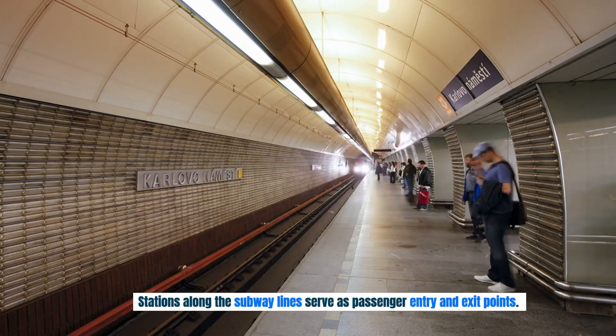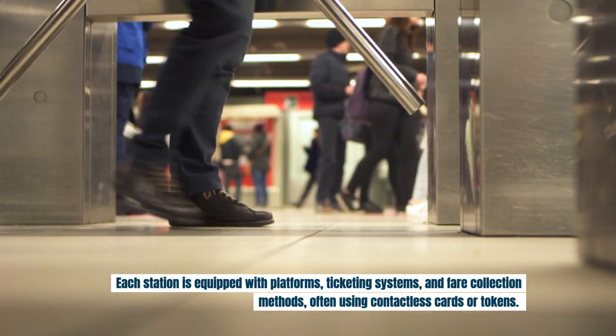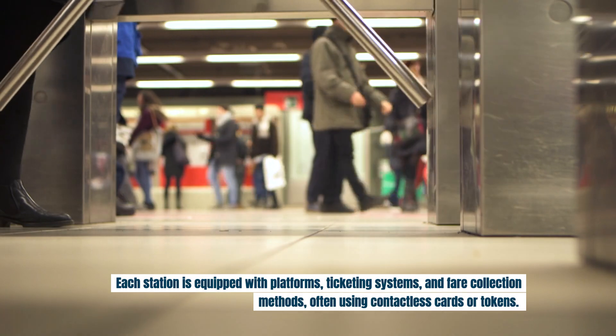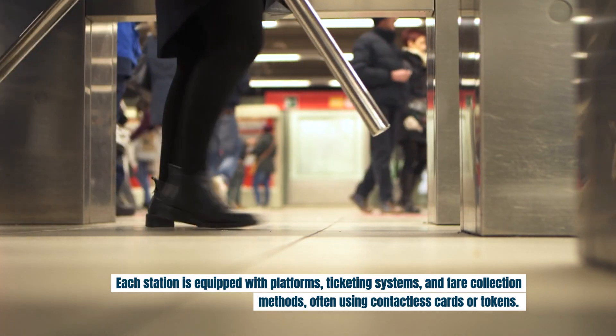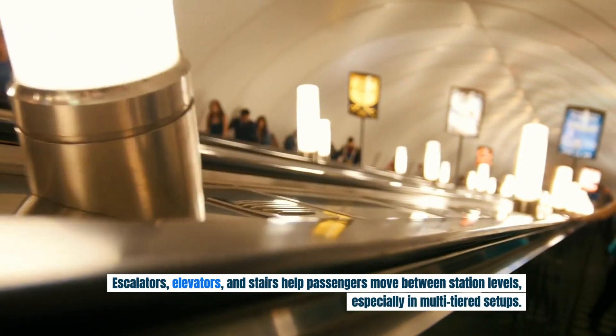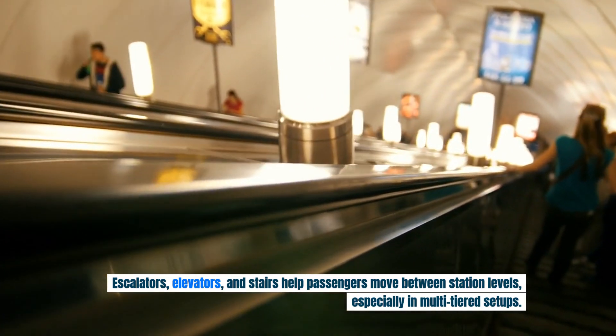Stations along the subway lines serve as passenger entry and exit points. Each station is equipped with platforms, ticketing systems, and fare collection methods, often using contactless cards or tokens. Escalators, elevators, and stairs help passengers move between station levels, especially in multi-tiered setups.